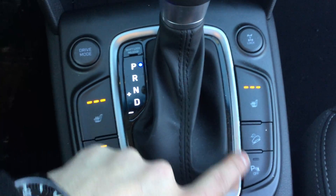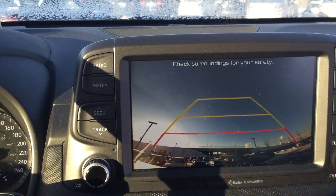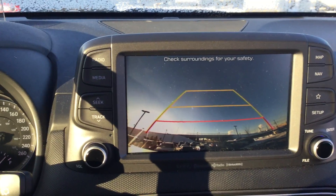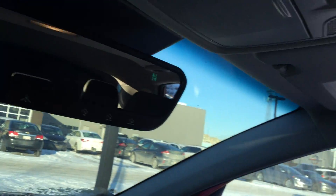This button here is hill descent, and this button here is to turn your backup sensors off, because it does have a backup sensor. It does have a backup camera. The back liftgate is pointed up, so that's why you see the sky. The mirror does dim, and there's a sunroof. Overall condition is quite nice.